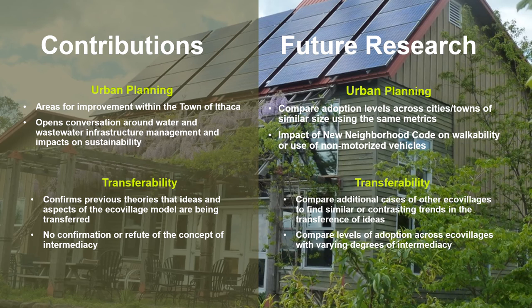Contributions to urban planning are mainly localized to the Town of Ithaca and Tompkins County. Future work could study the impact of the New Neighborhood Code on walkability and sustainable transportation. In the area of transferability, this research confirms a previous finding that ideas really are being transferred from ecovillages to mainstream development, although there is no confirmation or refutation of the concept of intermediacy. Future research could compare levels of adoption across ecovillages with varying degrees of intermediacy to confirm whether intermediacy plays a role in the transference of ideas.